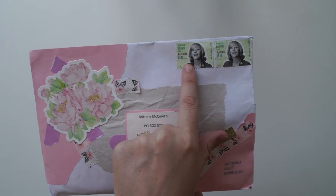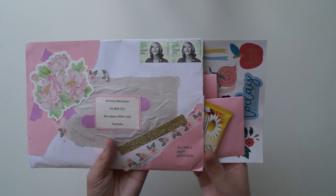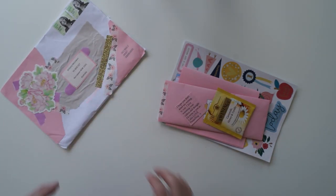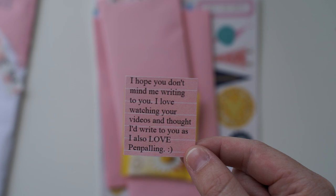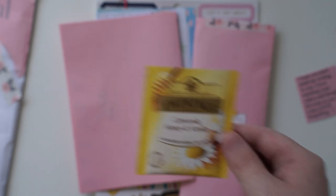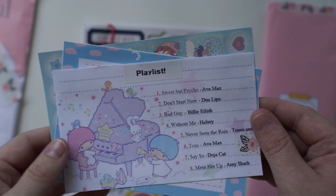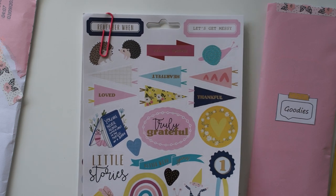This next one is also from Australia because I can see the stamps at the top. But there's no address yet. Now, if you guys are sending me letters, just make sure you're using my new P.O. box address since I've moved. The Narrabeen one is no longer available — only the one here in Queensland at West End. We have a little note on top that says, 'I hope you don't mind me writing to you. I love watching your videos and thought I'd write to you as I also love penpalIng.' I love this theme — it's beautiful pinks and yellows. First on top we've got this beautiful tea. This is one of my favourite teas — I love a chamomile. And then we've got this pocket of goodies.